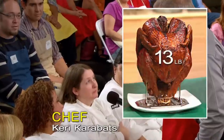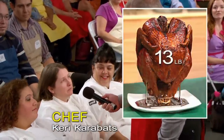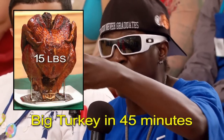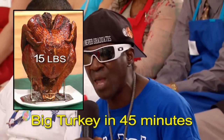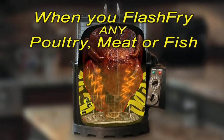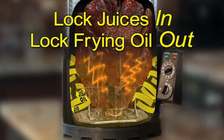I was very impressed with the turkey. Fitting a 13-pound turkey into this deep fryer was amazing, and the moisture! The amazing thing is, Ron, when you put that turkey in that fryer — that was a big turkey — in like 45 minutes, the thing was done. Be creative — make a honey pecan turkey. And folks, when you flash fry any poultry, meat, or fish, you lock the juices in and you lock the frying oil out.